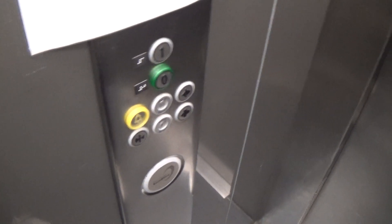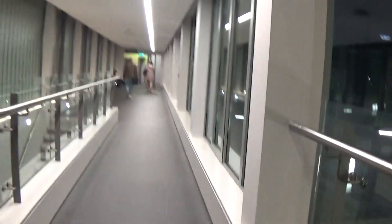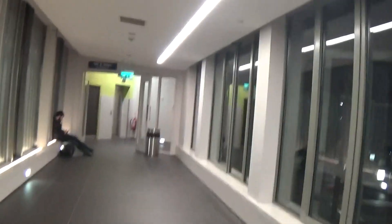Here we are at floor one. Would you stop please? Let's go down in lift two. Here it is. Let's ride it — take us to floor one.